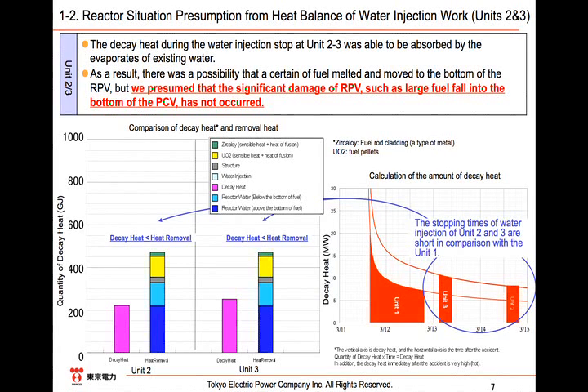Next, for Units 2 and 3, because the period when water injection was not done was shorter than the case of Unit 1, the amount of decay heat itself was small. The amount for Unit 2 is slightly lower than 250 GJ, while that of Unit 3 is around 250 GJ. This is almost the same as the amount of removal heat necessary for the evaporation of water inside the reactor. However, the total amount of removal heat — adding that of zircaloy's sensible heat and heat of fusion, and the stainless structure's sensible heat and heat of fusion — far exceeds the decay heat by more than two times. For these reasons, we conclude that the fuel was damaged, though its degree relative to the RPV was small because the amount of removal heat surpasses the amount of decay heat.